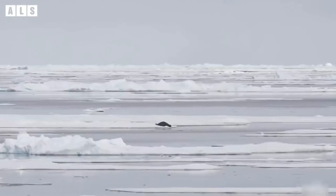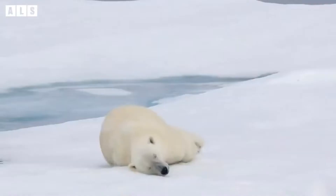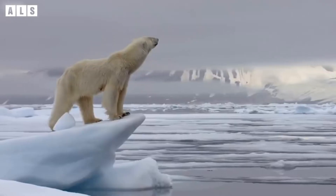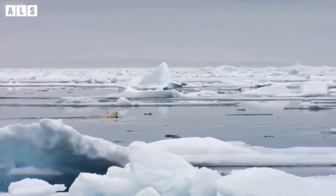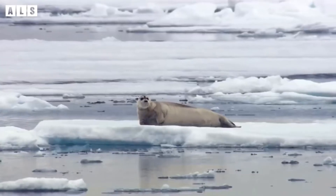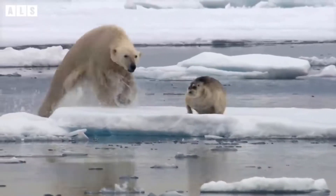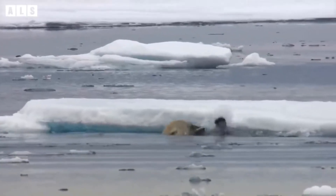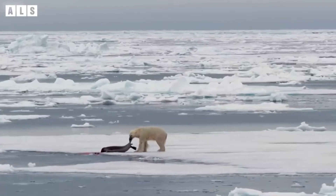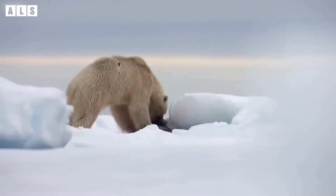TWO LAYERS OF FUR: Polar bears have two layers of fur that prevent almost all heat loss. In fact, the fur keeps them so warm that adult males can quickly overheat when they run. Surprisingly, their fur isn't actually white — it just looks that way. Each hair shaft is pigment-free and transparent, with a hollow core that scatters and reflects visible light.